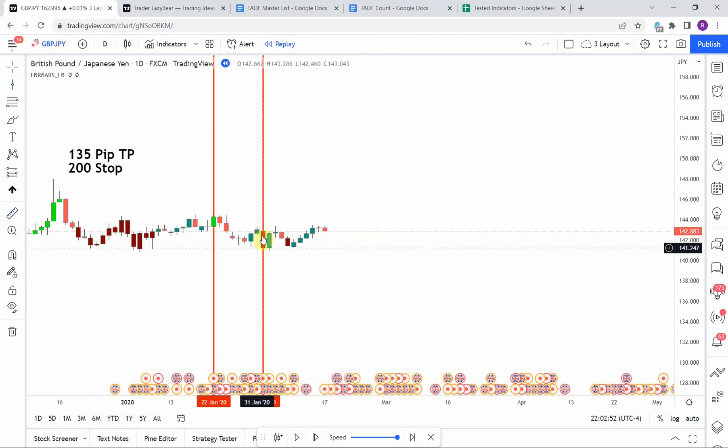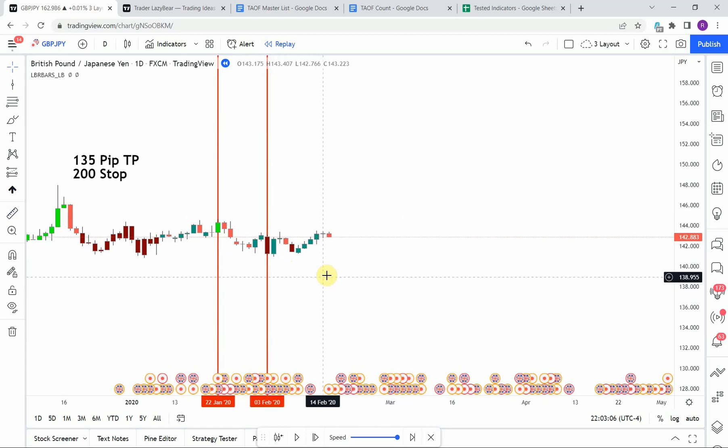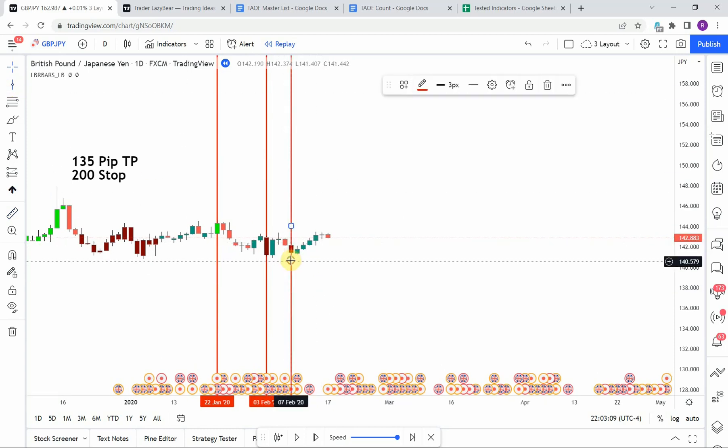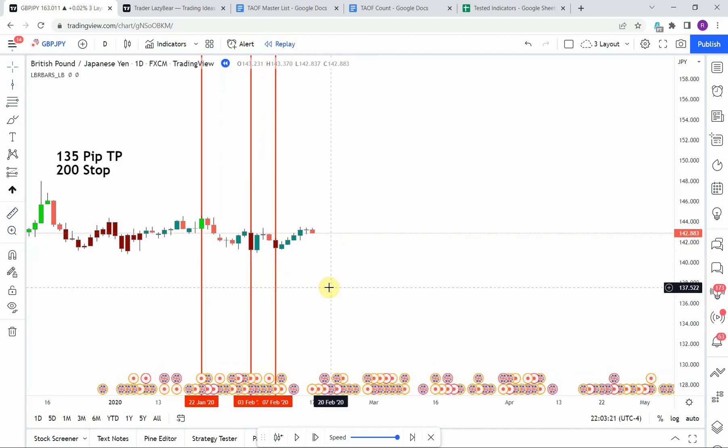We then pick up a short — one of those dark maroon colored bars. Unfortunately, as soon as we jump into that trade we get a strong pullback to the upside which stops us out. We then pick up another short, and it looks like we got stopped out on that one as well — it's super close, so we'll call that one a stop out too.